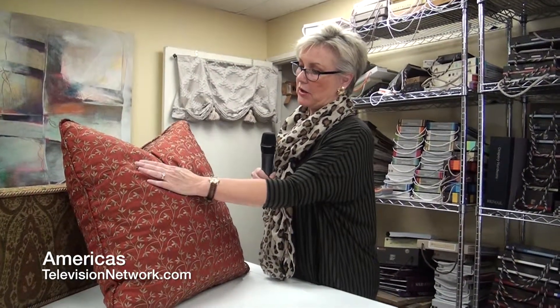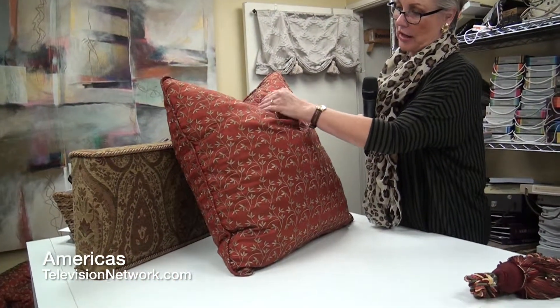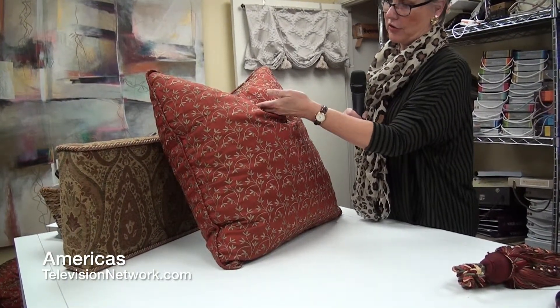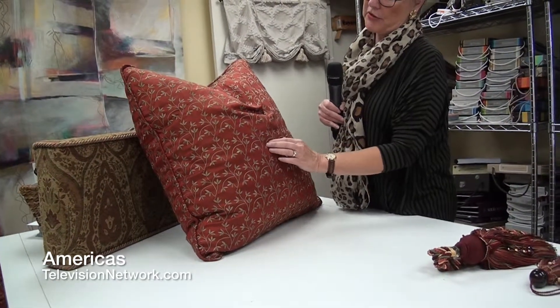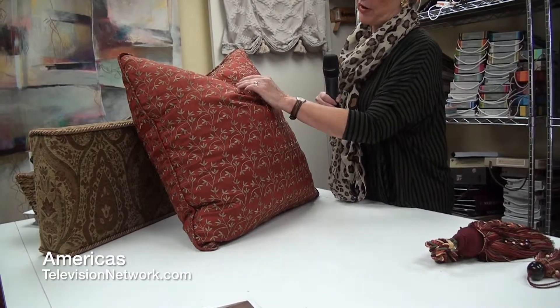This particular fabric is an embroidered silk and it's an iridescent silk, so as the fabric turns — it may not show well on camera — but as it turns there's an iridescence of sort of a greenish color against the red that picks up this embroidery on the face of the fabric. It is a very, very beautiful fabric.